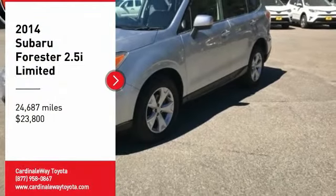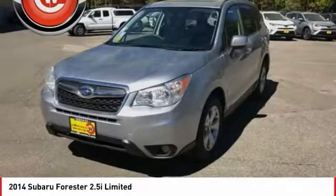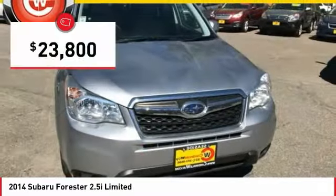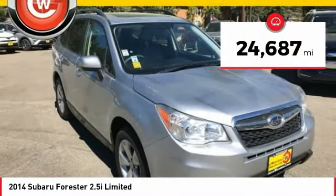Make a great choice today with the 2014 Forester. The Subaru Forester is a sensible, practical and affordable vehicle. It has an impressive comfortable ride, handles well, and is priced below $25,000. This vehicle has less than 25,000 miles.